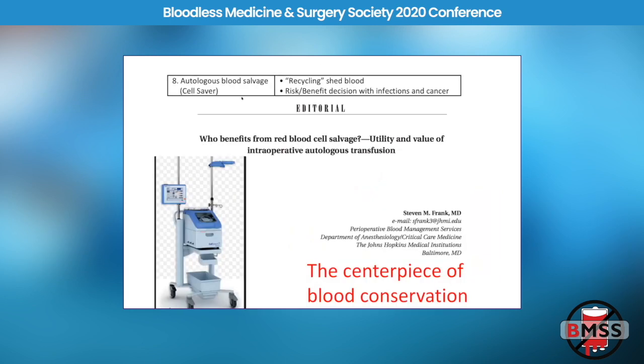Number eight: autologous blood salvage, or the cell saver. At one point this was called the centerpiece of blood conservation for certain procedures and patients. I tell patients who decline transfusion that the cell saver could save their lives — because at least twice in the last few years, that has occurred with a surgical misadventure. One was a GYN case, and the other was a renal cell cancer tumor on the vena cava, where if the cell saver wasn't there to process two or three liters of lost blood, I don't think the patients would have survived.